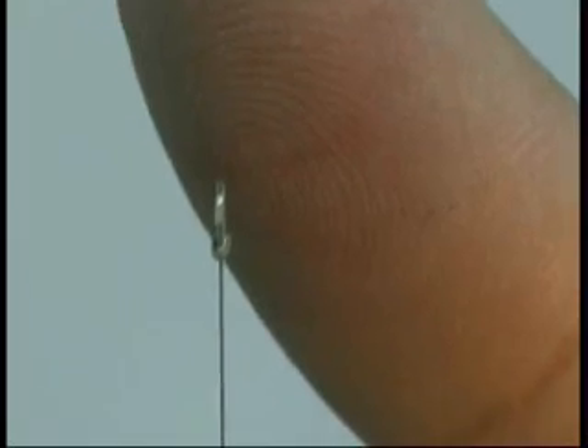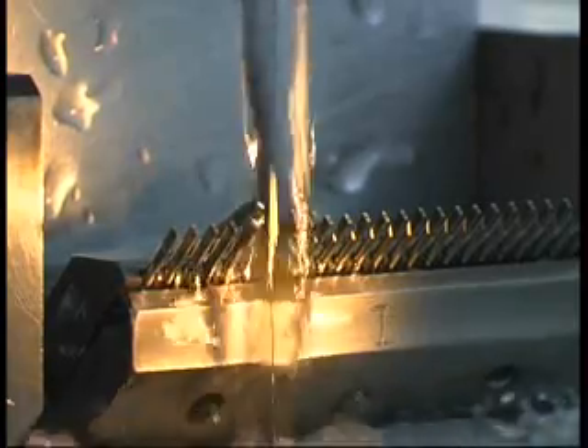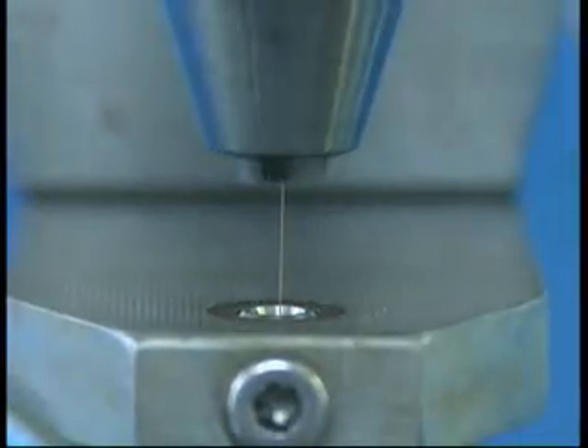The accurate, unique structure of the Express shunt is achieved by the implementation of advanced, innovative technologies. Through years of research and development, we succeeded in perfecting this unique technology.